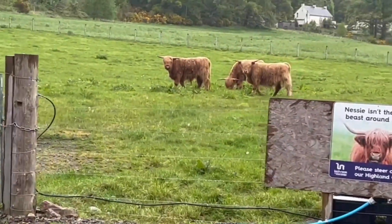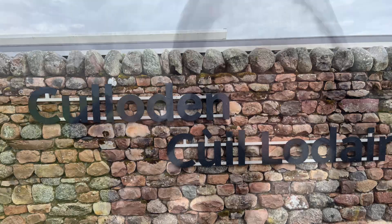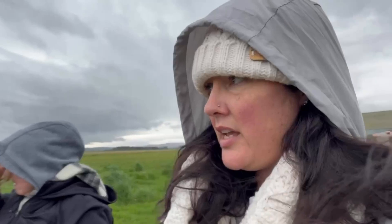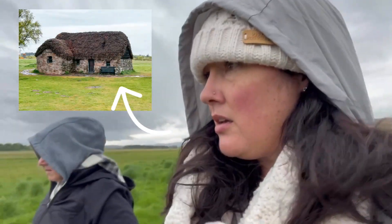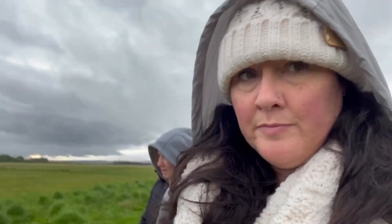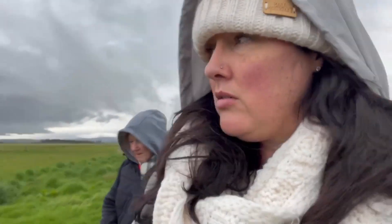Oh my god, they're even closer! We are at Culloden Battlefield. There are monument stones out here — not headstones. Each clan has their own stone. What was this little house? This was one of the original houses that was here on the battlefield. We did see a Morrison stone, but we were a small clan.